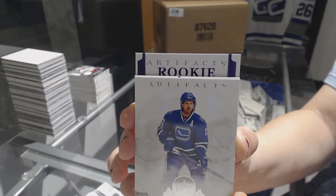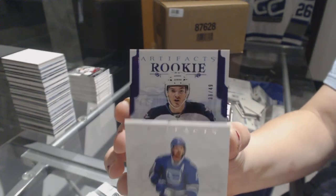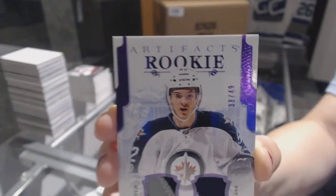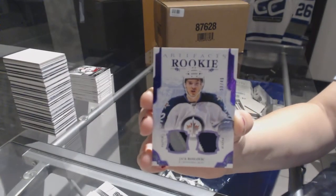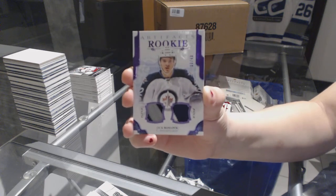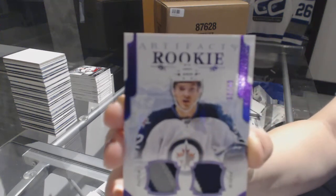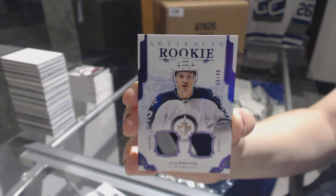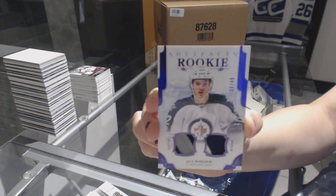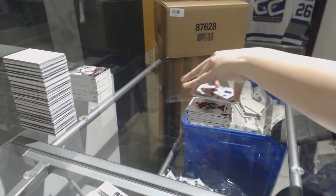Purple rookie — number to $49. We've got a purple rookie dual patch for the Winnipeg Jets, Jack Roslovic. Purple rookie dual patch number to 49. There we go, everybody.